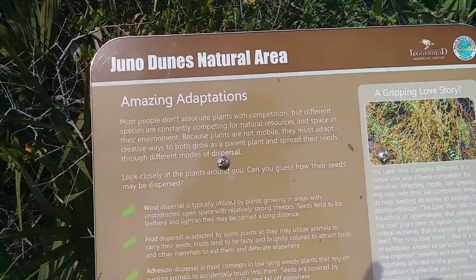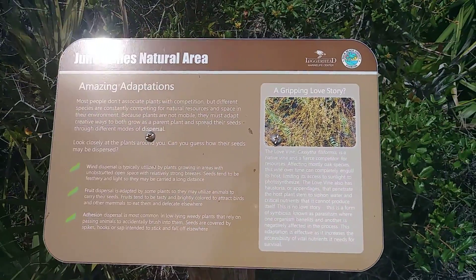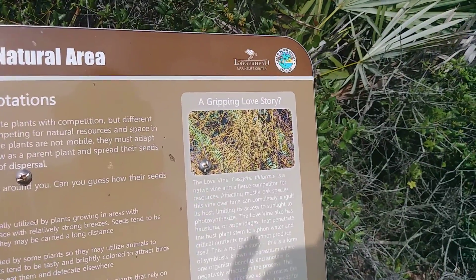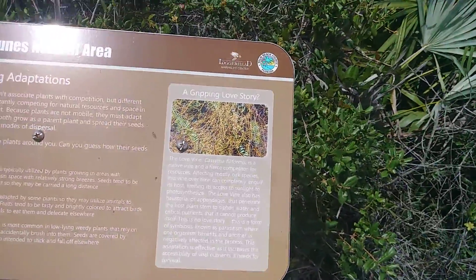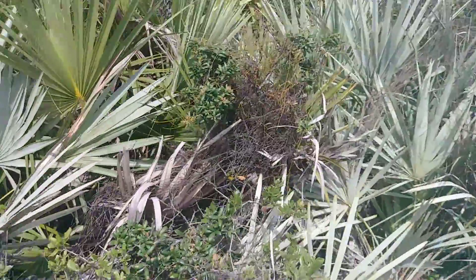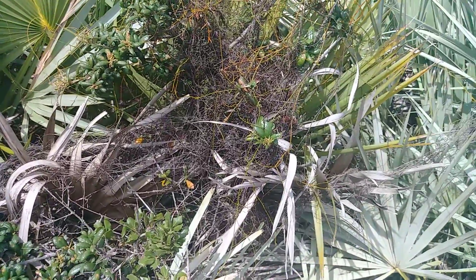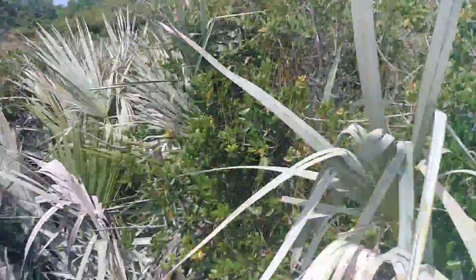The love vine competes with associated plants, with different species constantly competing for natural resources. It's a natural native vine that competes with its nearest neighbor, engulfing its host to gain access to sunlight and photosynthesis. So that's what's called a love vine — a yellow, gold, and green-looking plant. There's some of it right now — there are the love vines.